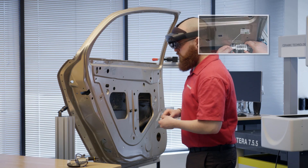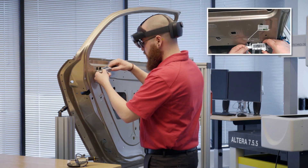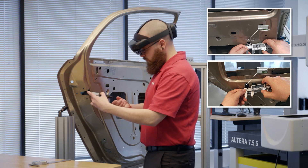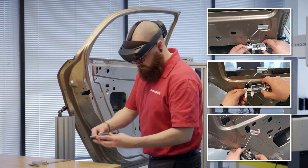With Polyworks AR 2021, you get unmatched guidance and traceability when measuring with digital gauges.